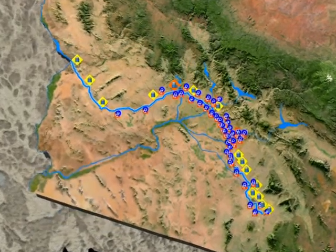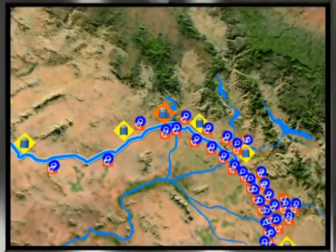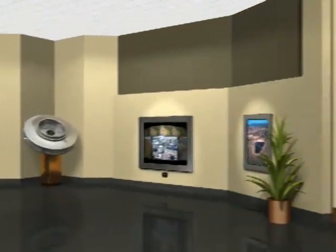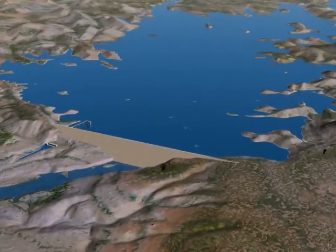To move this heavy volume of water through the desert, CAP requires more than 2 billion kilowatt-hours of energy every year. Here at Station 5, we focus on one of the primary features of CAP's distribution system: New Waddell Dam and the Lake Pleasant Storage Reservoir.